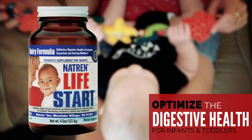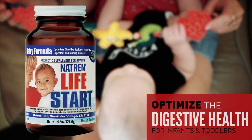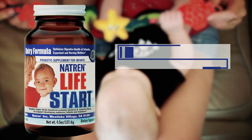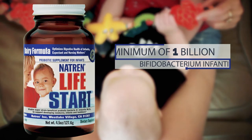Life Start. Specifically designed to help optimize the digestive health of developing newborns, infants, toddlers, and nursing or expectant mothers. Each powdered serving provides a minimum of 1 billion Bifidobacterium, the most predominant beneficial bacteria found in the oral cavity of healthy infants.